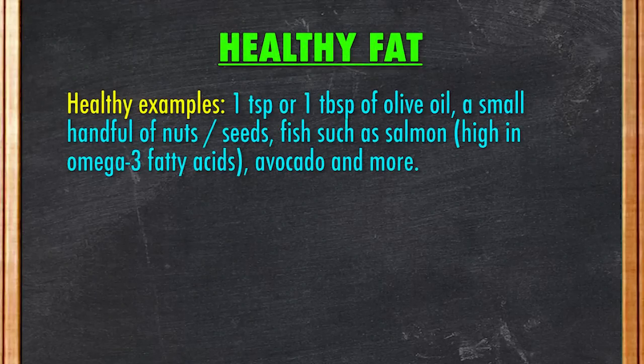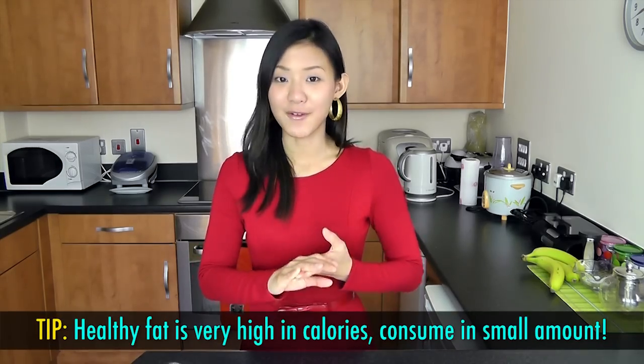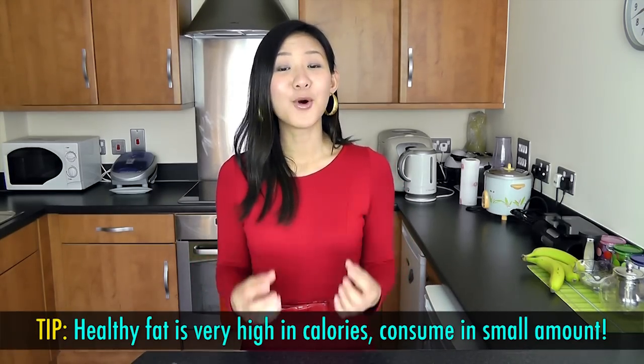And the final group is healthy fats. Examples of healthy fat include one teaspoon or one tablespoon of olive oil, a small handful of nuts or seeds, fish such as salmon which is high in omega-3 fatty acids, and avocado. Healthy fats are usually added as part of your cooking — for instance, lightly stir-fried with one teaspoon of olive oil instead of using butter or ghee. Make hummus or sprinkle your salad with a little bit of olive oil, nuts, or seeds. Healthy fats are good for you; however, they are still fat and very high in calories, so consume them in small amounts.